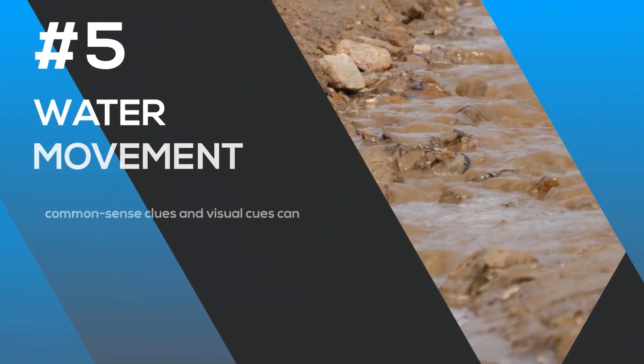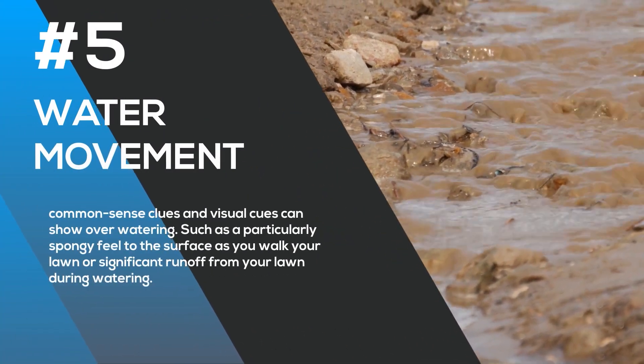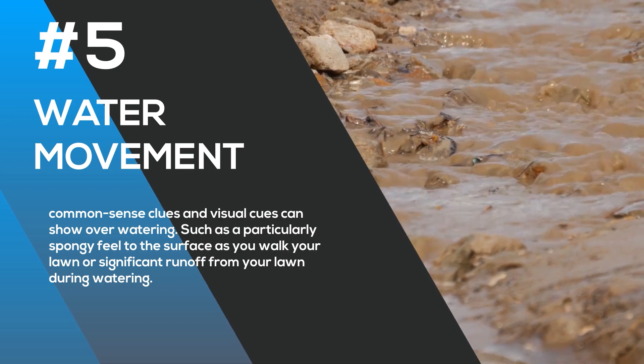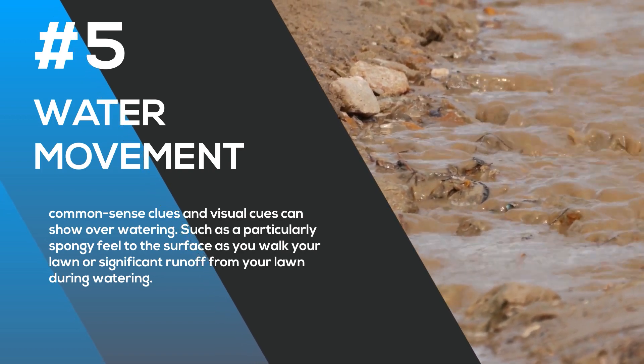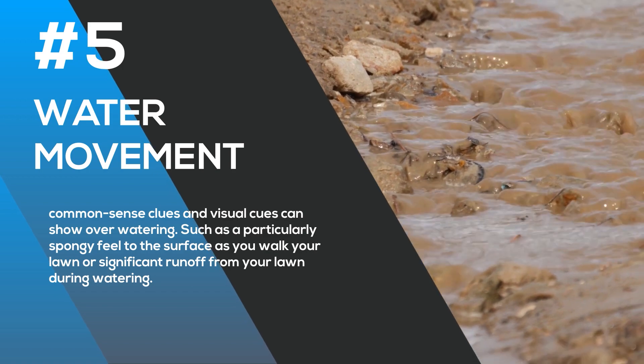Number five: water movement. Other common sense clues can key you into the fact that your lawn is overwatered — a partially spongy feel to the surface as you walk across your lawn, or run off from your lawn during watering. So how do you fix the flooding? Any or all of the telltale signs above will signify that you're overwatering your lawn.